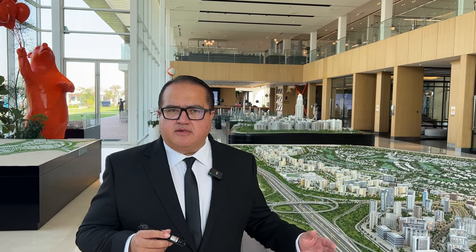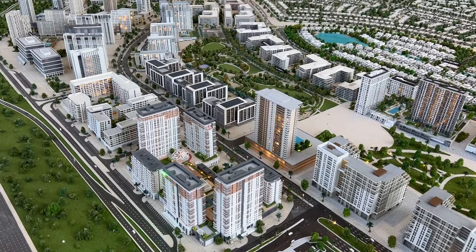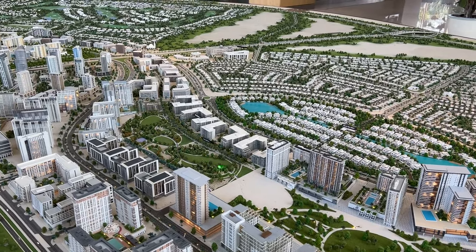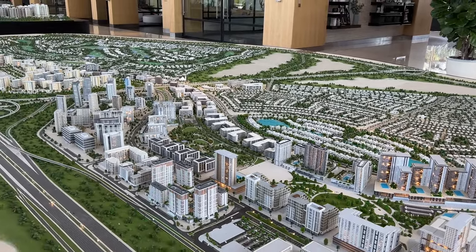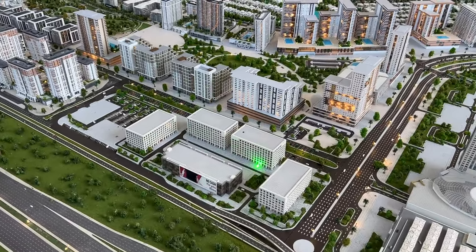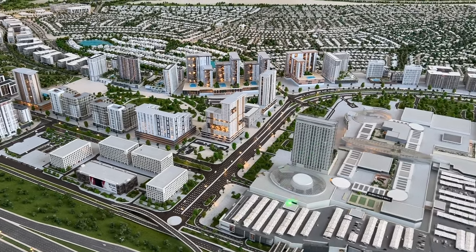We are here in the Emaar Hills Center — let's review the Dubai Hills scale model. This is Park Lane. These are the six towers and it's right opposite Dubai Hills Park. And coming back to Park Lane again, this is Dubai Hills Boulevard, and here you can see Dubai Hills Business Park. Right next to it is the Dubai Hills Mall.